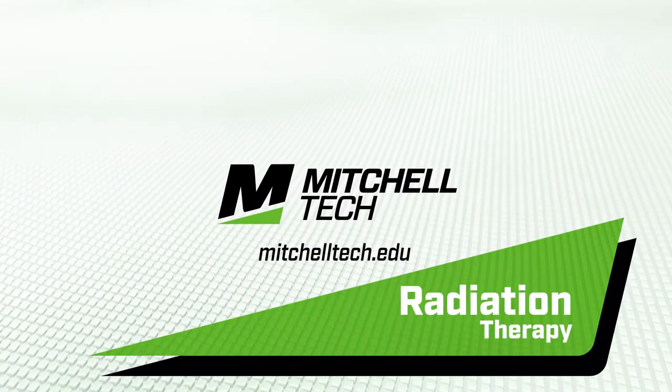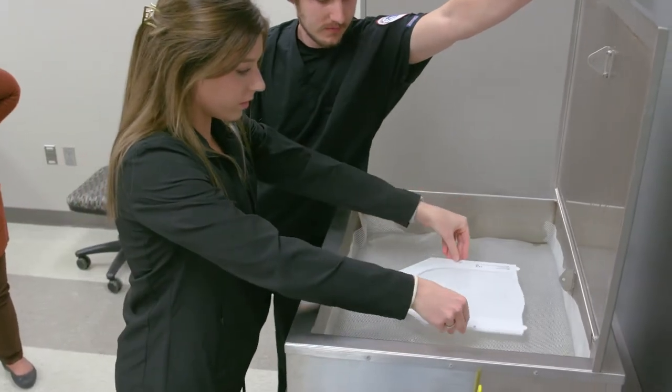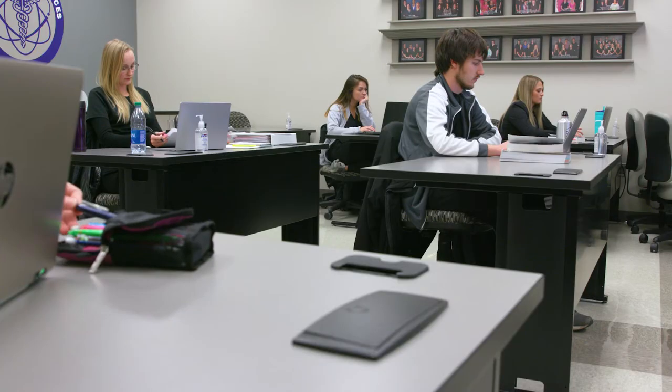The Radiation Therapy Program at Mitchell Tech is hands-on education preparing you to work as a radiation therapist in cancer treatment centers. The Radiation Therapy Program at Mitchell Tech is a three-semester program.